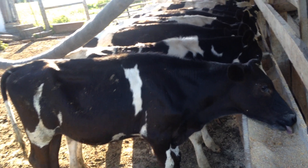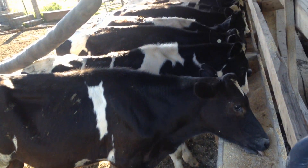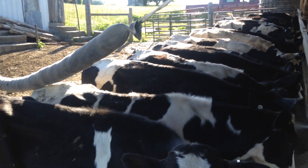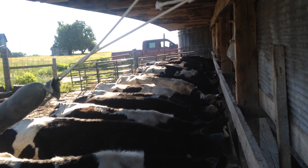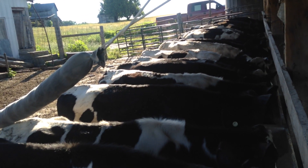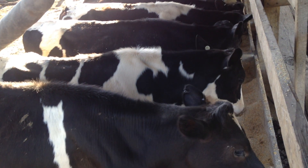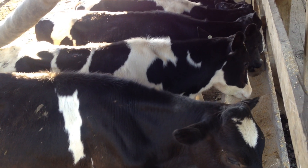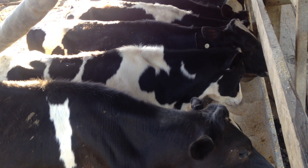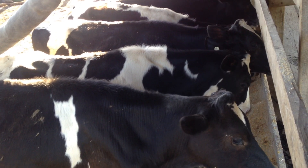I need to do a video on the hogs — I haven't done any videos on them yet. There's a lot of different things going on with the hog operation; it keeps you busy. Anyway, here's a little update from the steers. I'll post another video later — thanks for watching.